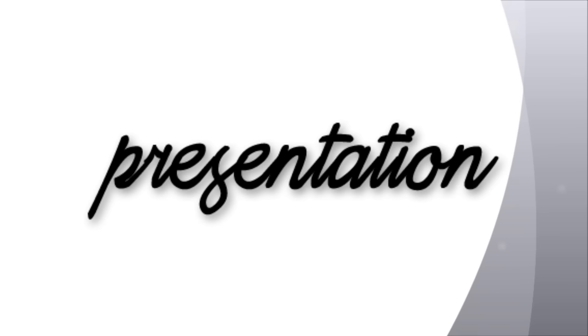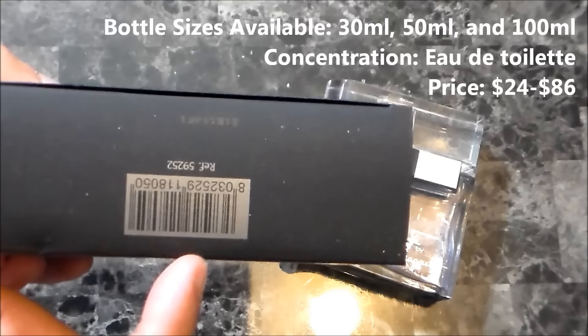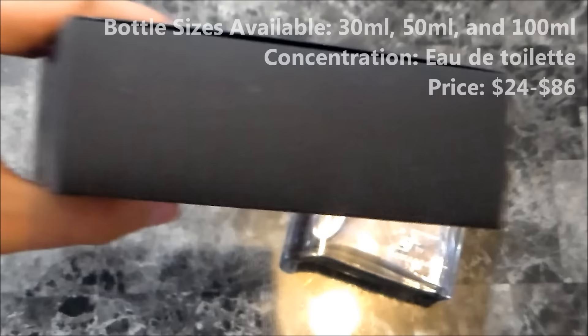Next up, let's take a look at the presentation. On the box you have the name of the fragrance and the name of the company right below that. Size and concentration are down at the bottom. On the very bottom you have the UPC with the serial number printed right above that. Ingredients on the back, and nothing going on at the top. That's it as far as the box goes.